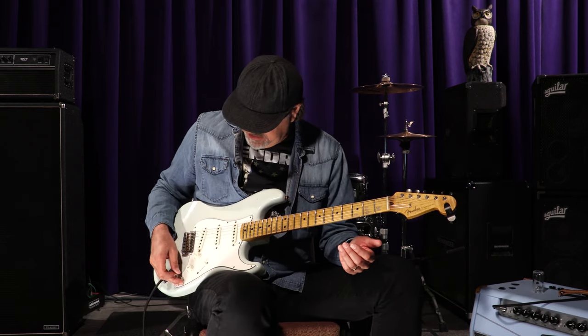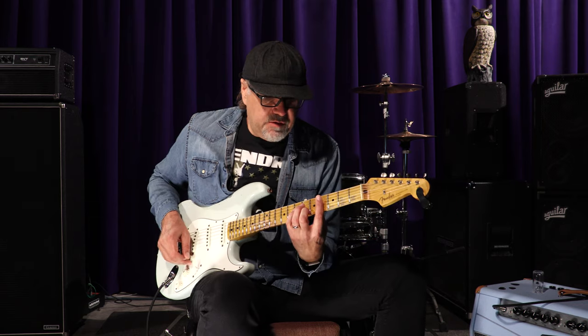Paul, dig it. You just heard that neck pickup. I'm going to go to the number four position to see what kind of frolics we might be able to get involved in.